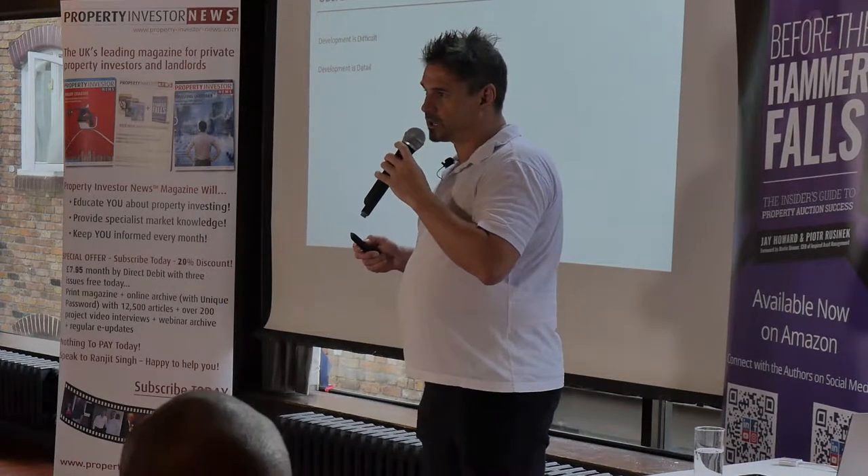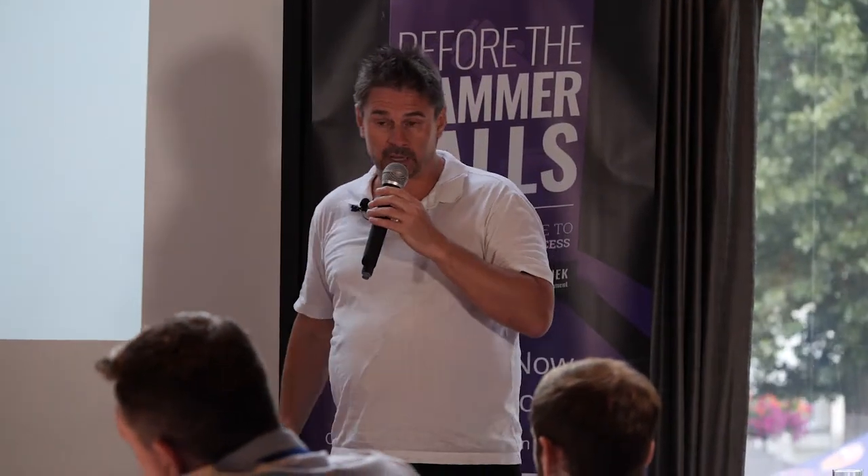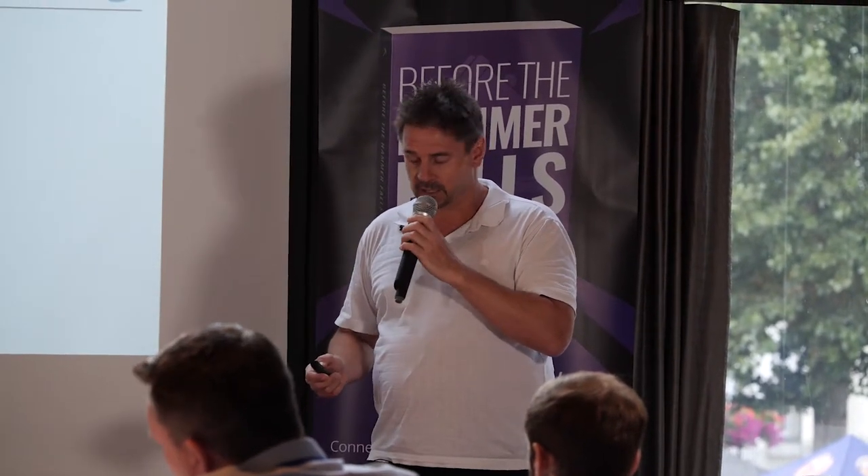If you want to learn how to do development, my view is the best way is by working with somebody who's done it. Training courses can give you a framework, but development is like learning to ride a bike — you can't learn it by reading a book. The more development you do, the better you get. It's an art, not a science. Planning and preparation is key: 90% of the work on a development is done before you even start on site.